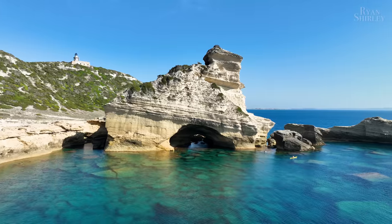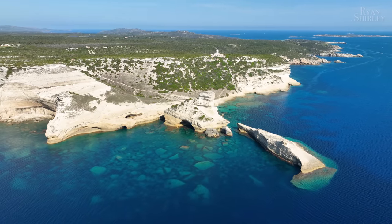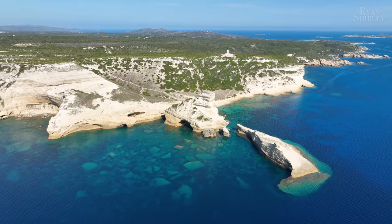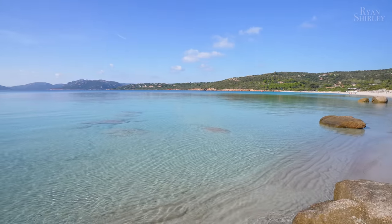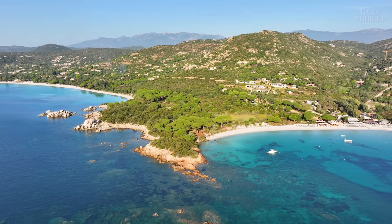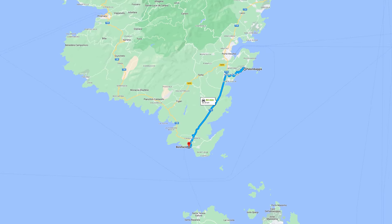We had such a great time at St. Anthony Beach. The combination of crystal clear waters, green vegetation, and white rocks is unmatched — I love this beach so much. After that, we visited Palombagia. If you enjoy calm waters and pristine beaches, Palombagia is your place. It's located on the southeastern coast, about 40 minutes from Bonifacio.